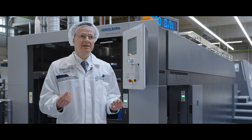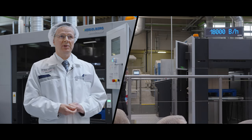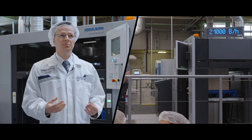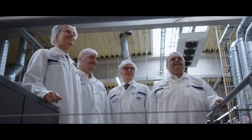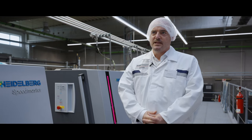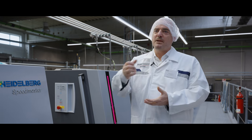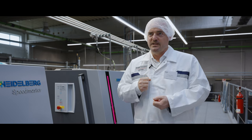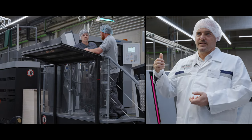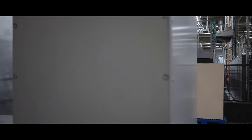Heidelberg needed a strong financing partner. Heidelberg is a very global company, so we needed a financing partner also with a global footprint. Relayer and Heidelberg are the partners who provide the package to the end customer out of one hand. It's a seamless transition for the customer — they are able to use the machine and pay only for the outputs. And Heidelberg takes care of the operational needs like raw materials as well as service.